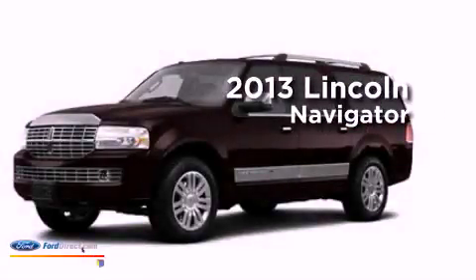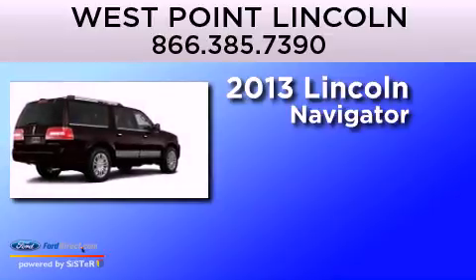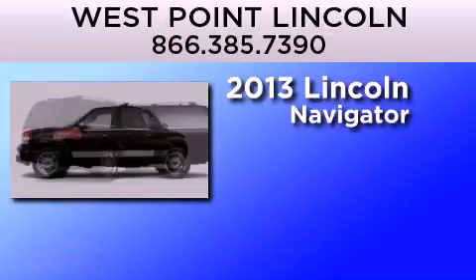This is a brand-new 2013 Lincoln Navigator. It features a 5.4-liter, eight-cylinder engine and an automatic transmission.